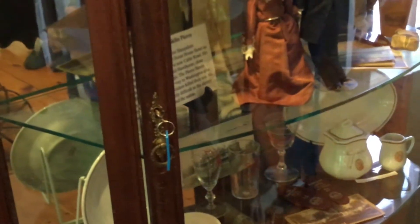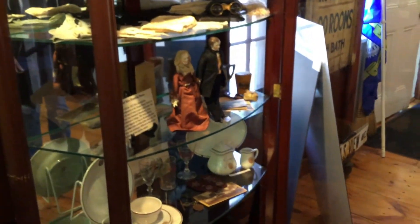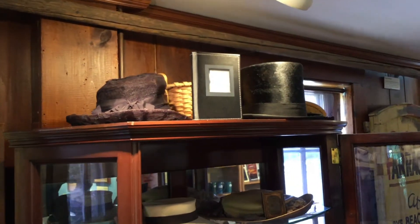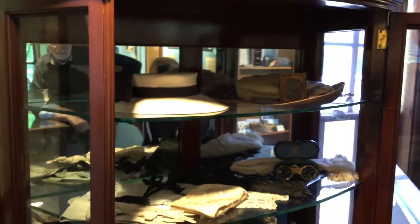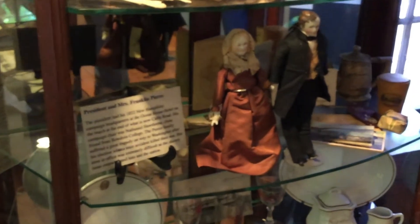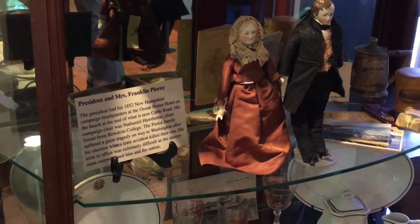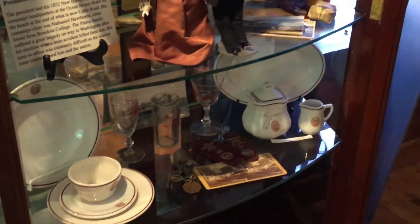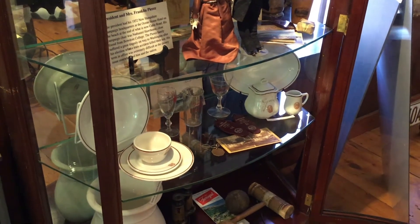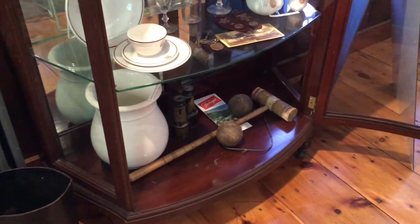This glass case has multiple items dating around the turn of the century as well: a top hat, women's opera glasses, fans, and President and Mrs. Franklin Pierce dolls. We have Franklin Pierce here because he had his campaign headquarters at the Ocean House Hotel in 1852, and his campaign manager was his dear friend and classmate from Bowdoin, Nathaniel Hawthorne. We also have dishware, keys from the Farragut, and a chamber pot from the Ocean Wave Hotel.